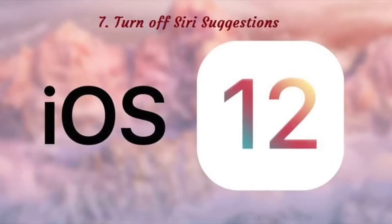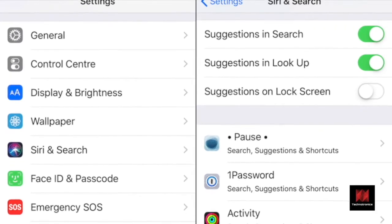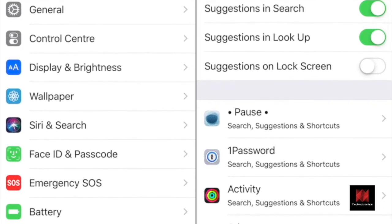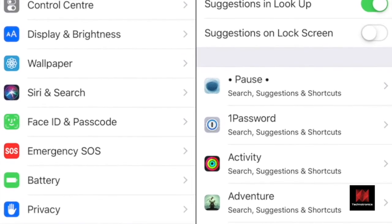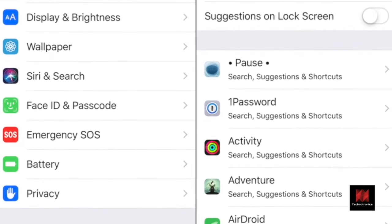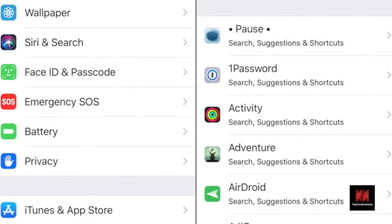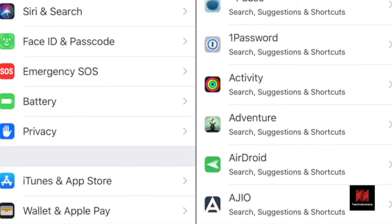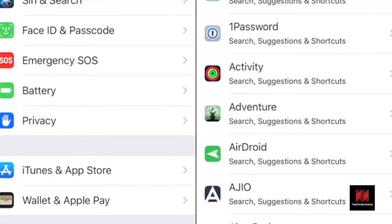Number 7: Turn off Siri Suggestions. Siri Suggestions are everywhere in iOS 12. They're really useful in Spotlight but not so much on the lock screen. If you keep getting the same Siri suggestion for calling someone back or buying something from an app, you might want to disable the feature altogether. Go to Settings, Siri and Search, and turn off the toggle next to Suggestions on Lock Screen.